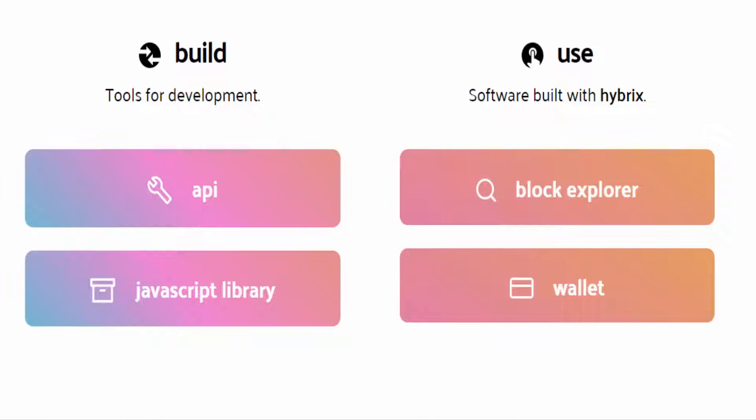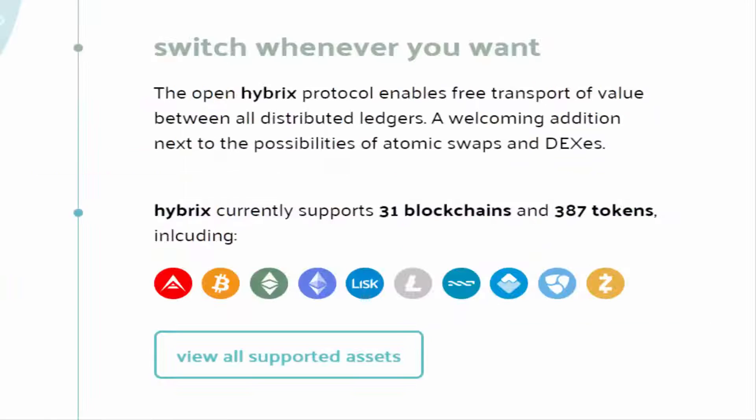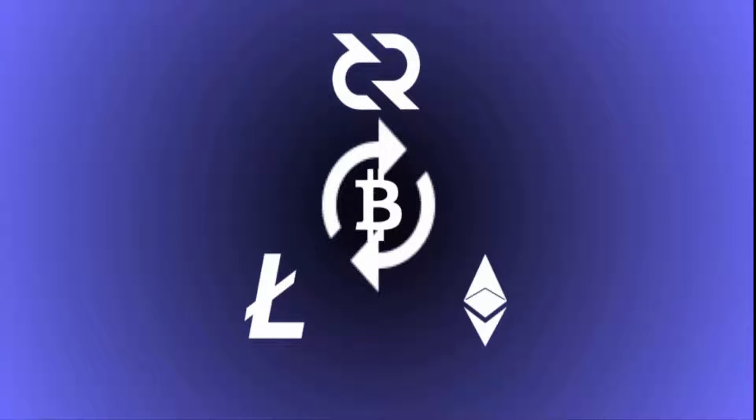Hybrids is very fast technology. The open Hybrids protocol enables free transport of value between all distributed ledgers, so you can swap different currencies anytime you want and switch from one blockchain to another whenever you want, and your swap will be done very quickly.